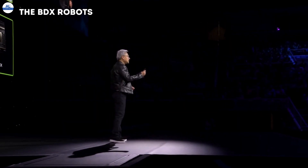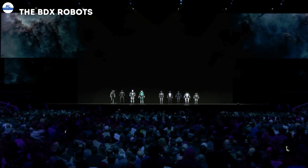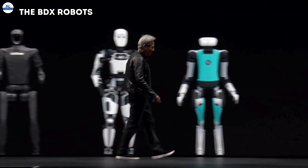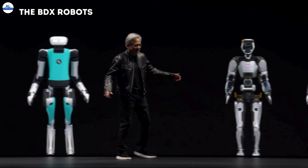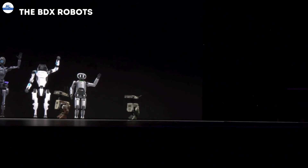Let's talk about the magic. At NVIDIA's recent GTC 2024 conference, they unveiled a project that captured the imagination of the tech and entertainment worlds: the BDX robots, a collaboration with Disney Research.